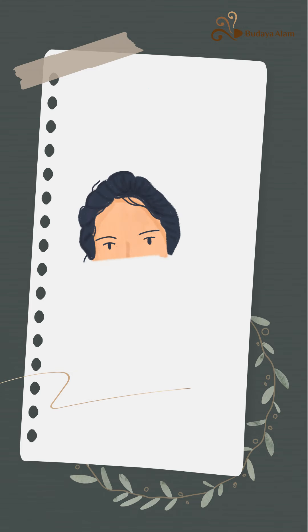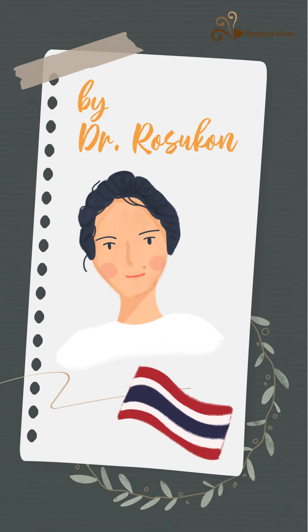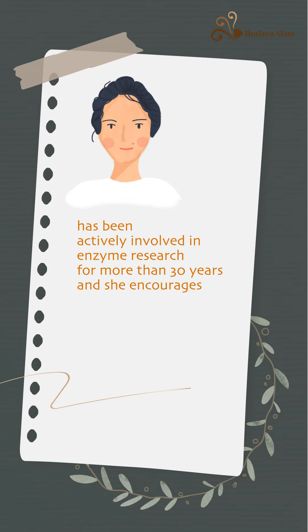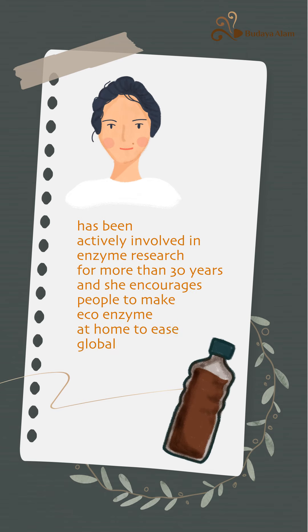EcoEnzyme is developed by Dr. Rosekin from Thailand. Dr. Rosekin has been actively involved in enzyme research for more than 30 years and she encourages people to make EcoEnzyme at home to ease global warming.